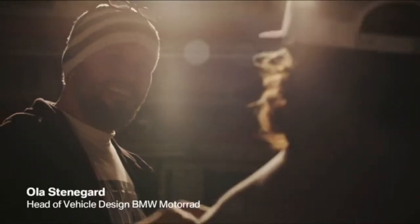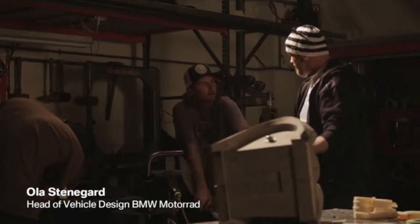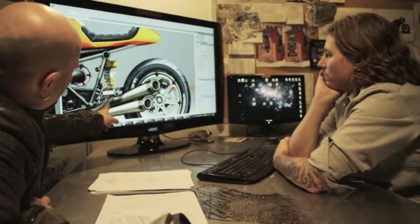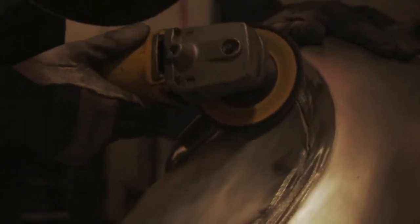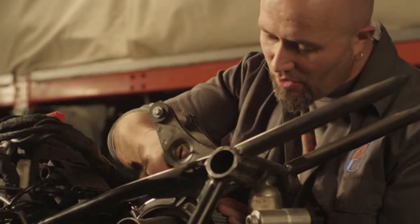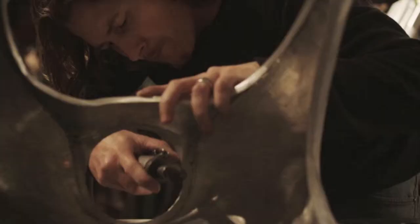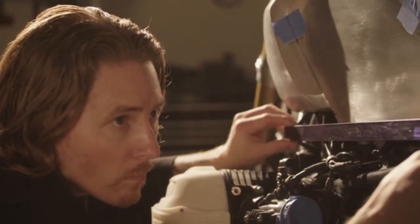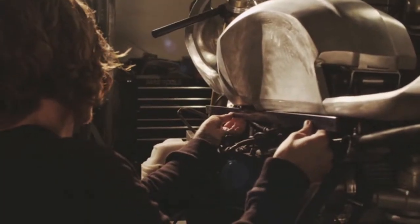The biggest challenge was we needed to convince Roland Sands to build this bike for us. I thought of bringing over some sketches, but we decided to bring him a prototype. One week later we were in California with the bike, and he just started doing burnouts in the yard. Then he came back and his eyes were just beaming — and that was it. It was just such a spectacular, crazy moment in this project.